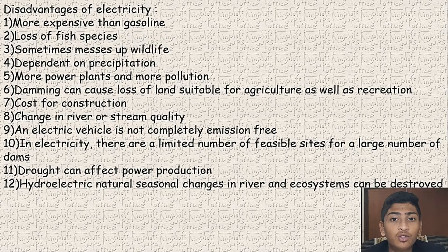Damming causes loss of land for agriculture as well as recreation. Cost of construction and changes in river and stream quality are also concerns. An electric vehicle is not completely emission-free. There are a limited number of feasible sites for large dams. Drought can affect power production. Hydroelectric natural seasons and changes in rivers mean that ecosystems can be destroyed.